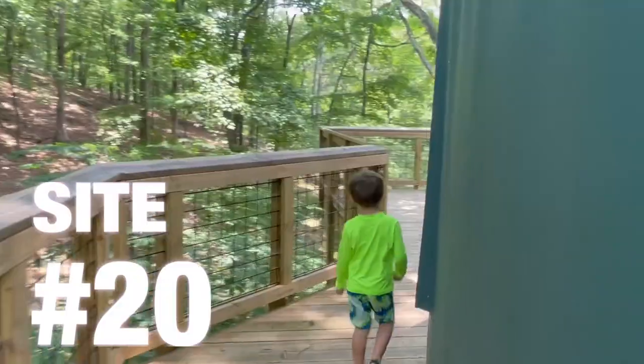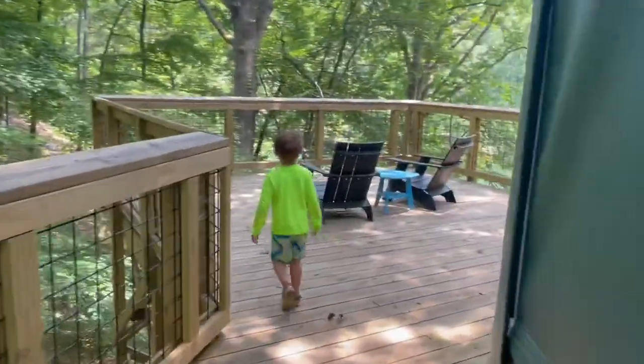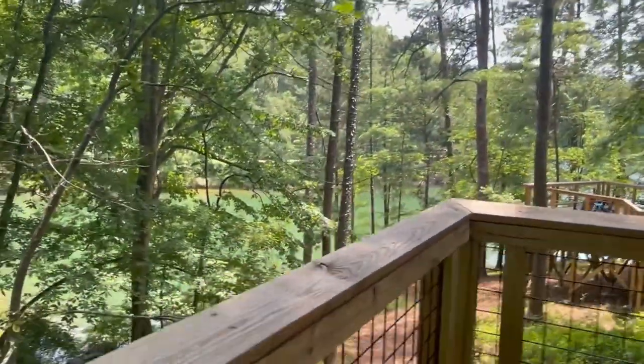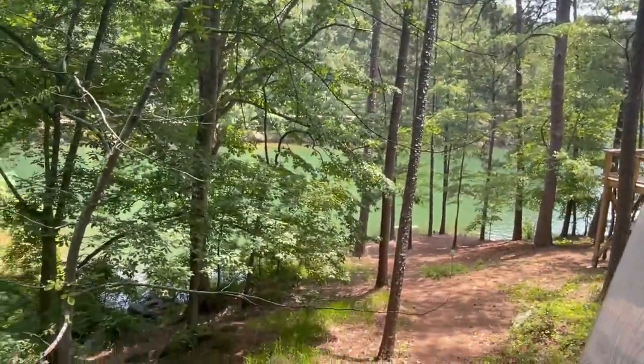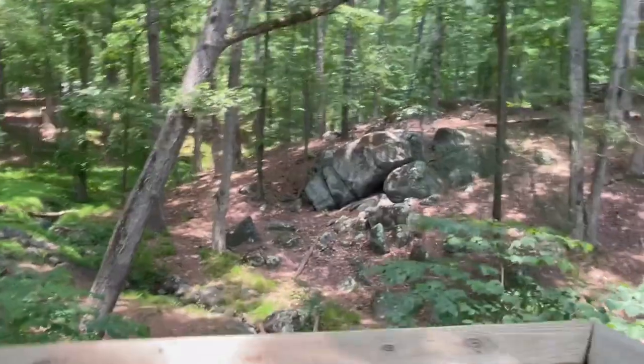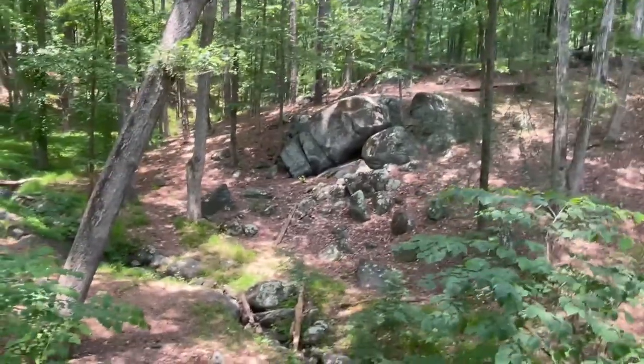Let's go look at Site 20. It's kind of a creek and a water view, so Site 20 has both — you get a little cove view and a nice little creek.